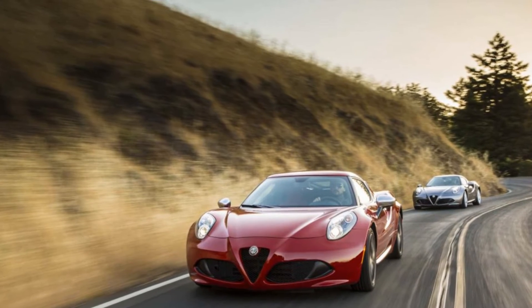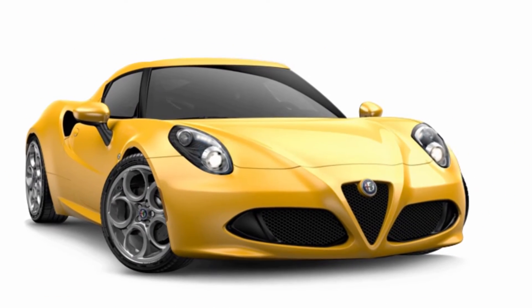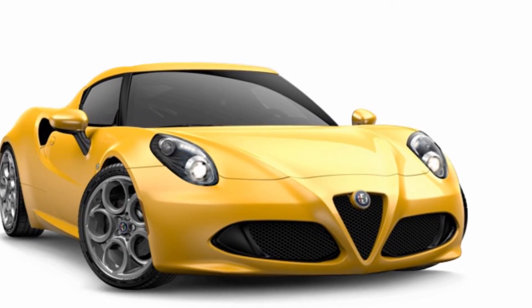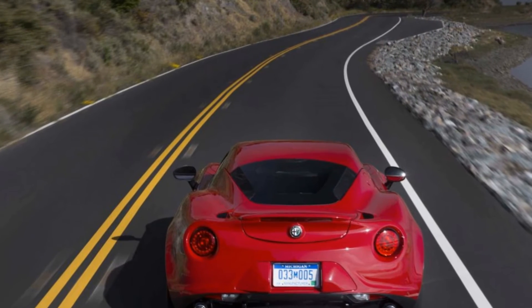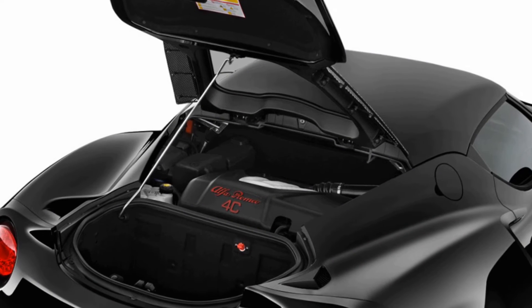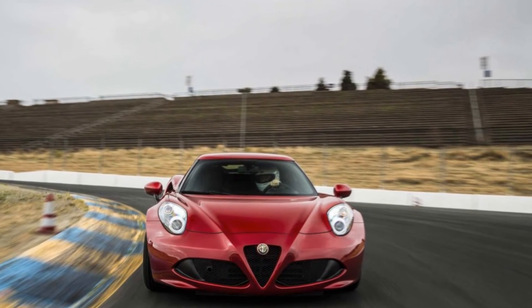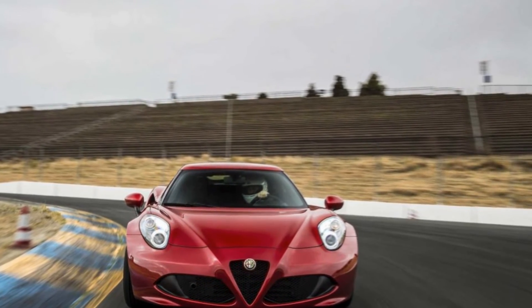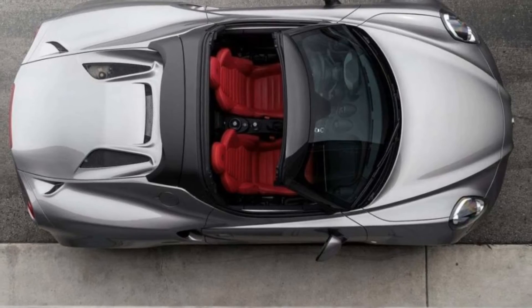Getting into the Alfa Romeo 4C isn't easy, and spending any amount of time inside isn't either, unless you are driving hard on a twisty road. Otherwise, it's cramped, lacks storage and basic amenities, has questionable materials, and can fit only two. Some of these characteristics are acceptable for a sports car, but we give it a 3 for comfort and quality regardless. Alfa Romeo has a specific philosophy with the 4C and it doesn't involve travel or comfort. The car is built around a carbon fiber tub that demands wide door sills and leaves just enough space for two with minimal room for common luxuries.